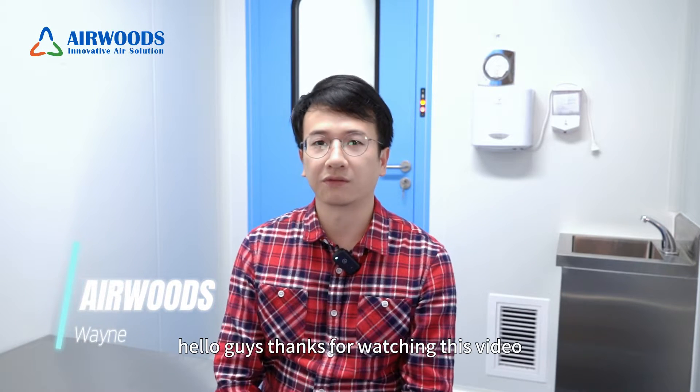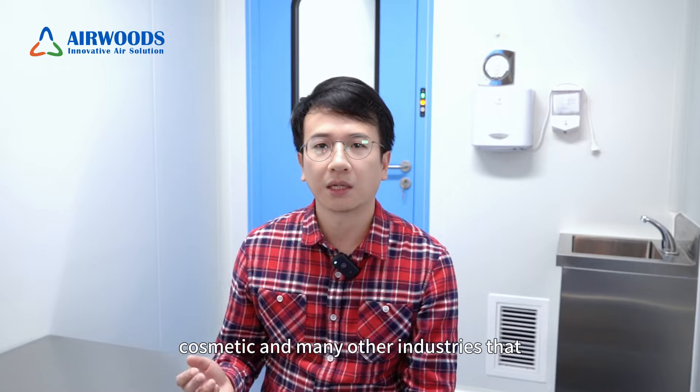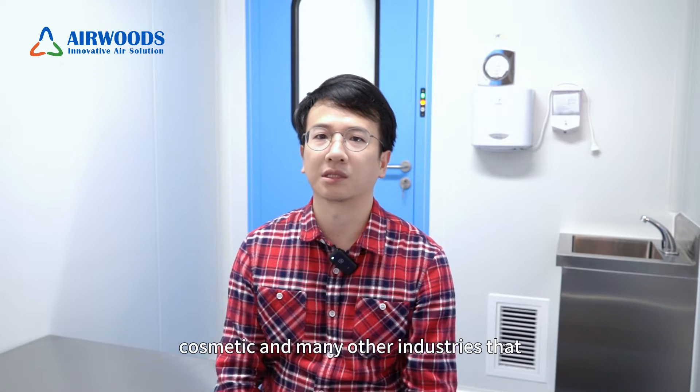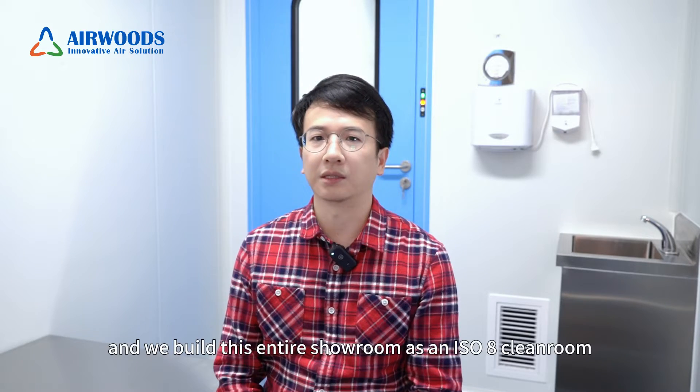Hello guys, thanks for watching this video. At Airwools, we are dedicated to providing customized clean room solutions, serving clients from industries like pharmaceutical, medical device, electronic products, cosmetic, and many other industries that require a clean room environment for their production. In order to provide a clear insight about what a clean room is,